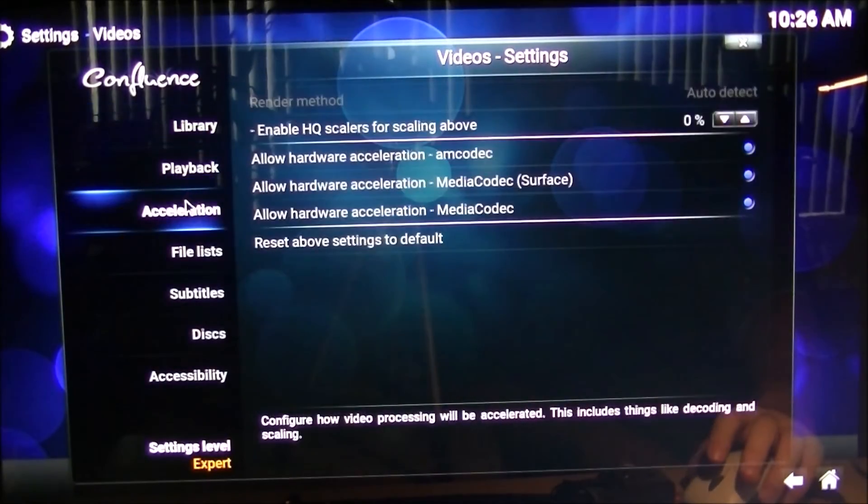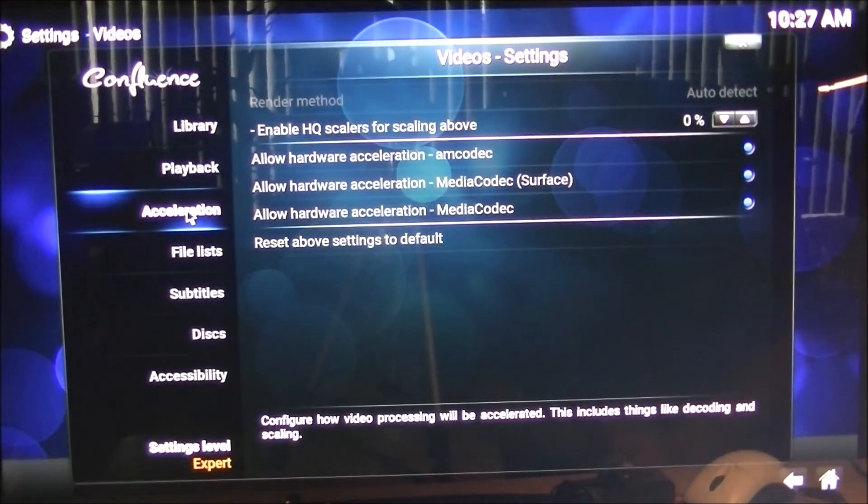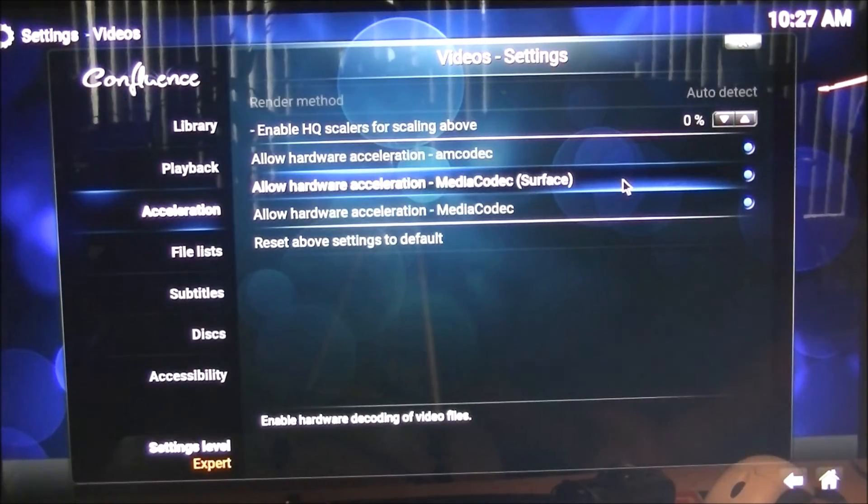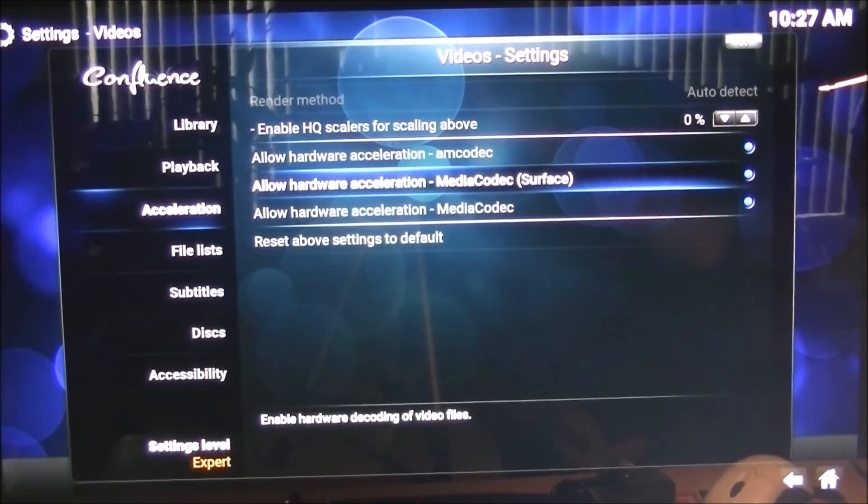Under Acceleration, everybody wants AMCodec checked and MediaCodec checked. These two will help your crashing in Kodi when they're checked. Now I'm going to go into a scene from a movie and show you how dark it is and what we can do about it.